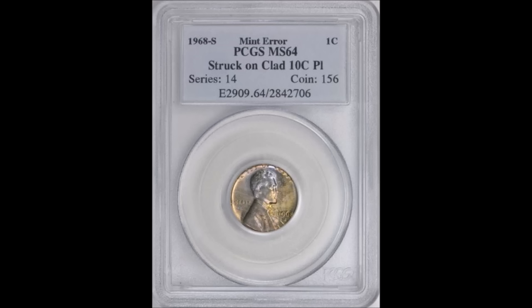The last error is a 1968-S Lincoln cent struck on a clad 10-cent Roosevelt dime planchet. This coin is obviously silver-looking and very much resembles a dime in both appearance and size. It's a PCGS Mint State 64 coin that sold on Great Collections on January 11th, 2015 for $352.